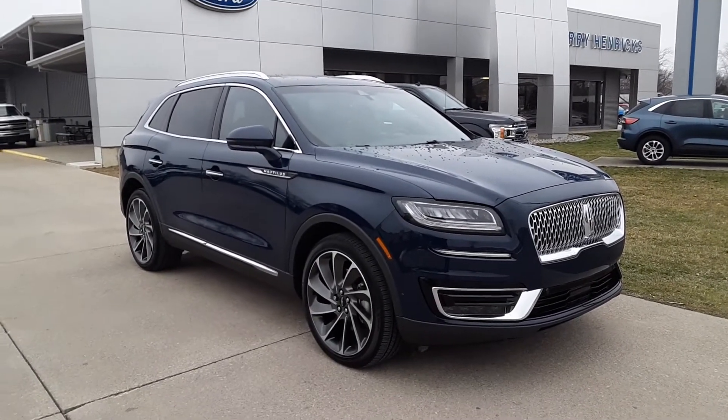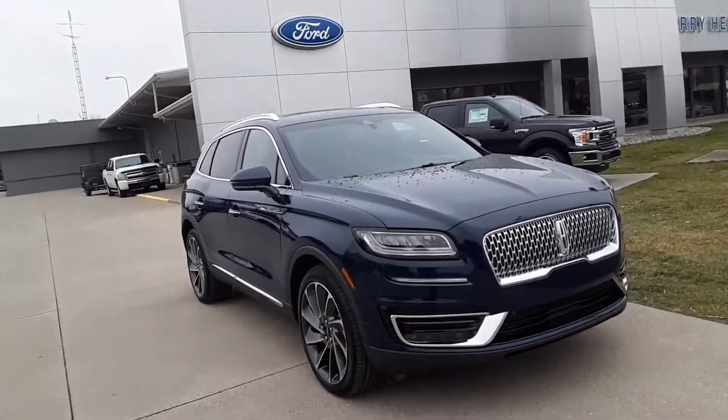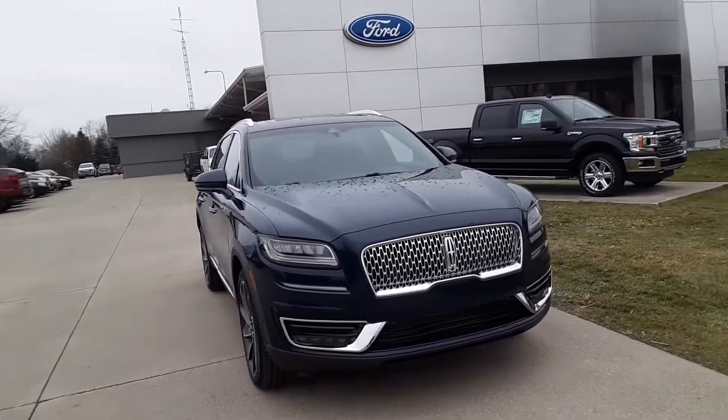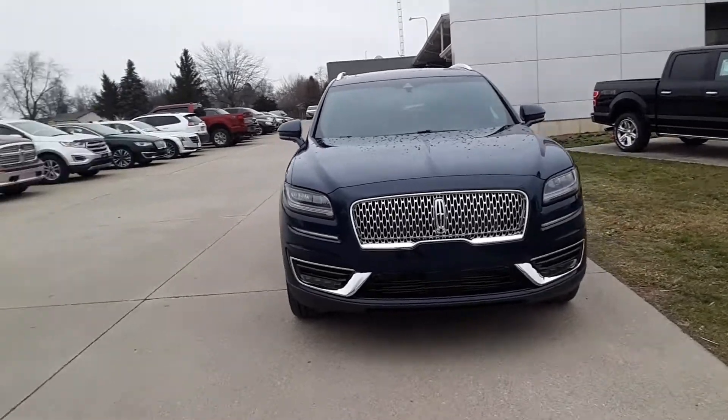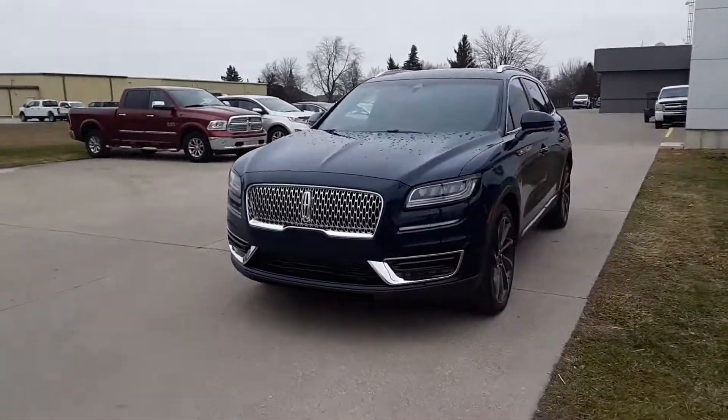Hello, Angel here at Terri Henricks Ford. We're gonna do a quick walk around of this 2020 Lincoln Nautilus. This one does have quite a few features. We'll touch on a couple of them, but if you're interested you're definitely just gonna have to come in and check this one out.